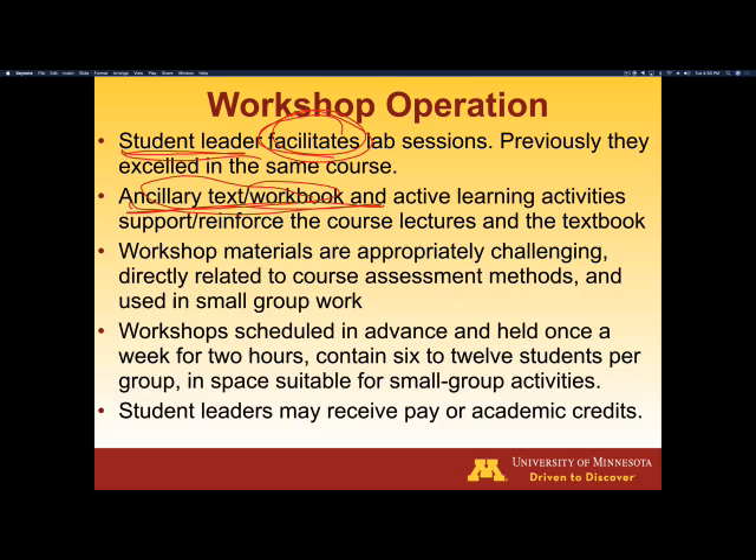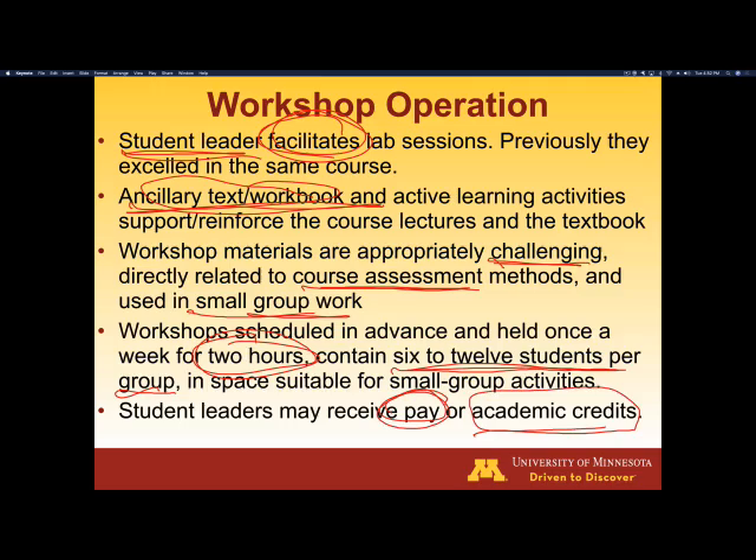The workshop materials are challenging. They're related to the course itself, and they help structure the small group learning activities. The workshops are all scheduled in advance as part of the student's schedule, so when they enroll in a biochem or introductory chemistry course, they already know when the lecture sessions, labs, and PLTL sessions will occur. Sessions are two hours at a time with only 6 to 12 students per session. So if you have a class of 30 to 40, you can see how many PLTL leaders you're going to need. Student leaders sometimes receive pay — that's the most common — and sometimes they receive academic credit, depending on what the institution wants to do.